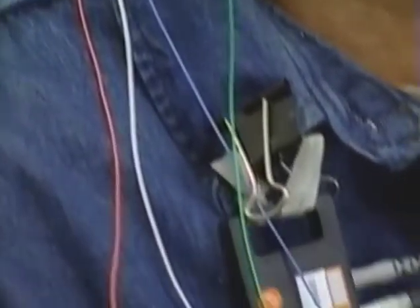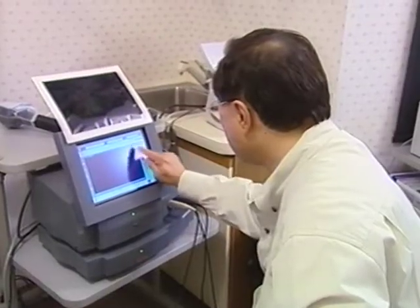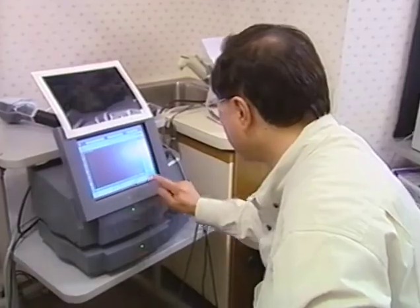This is an electroretinogram and visual evoked potential test, used to determine the level of function of the retina. Dr. Chow's artificial retina is still highly experimental. Delvin Jones is being tested for suitability to join nine other patients who will receive an implant in the first formal trial.